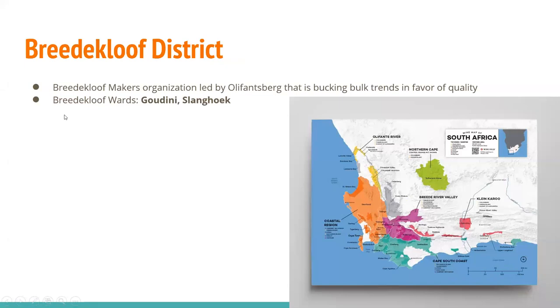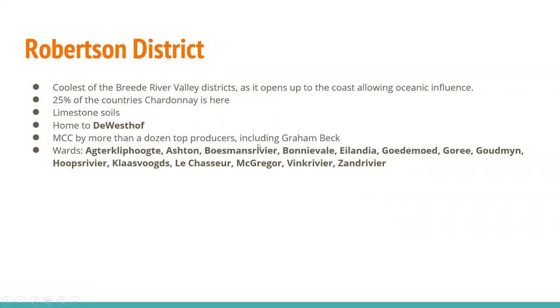The first district to the west is the Breedkloof district. The Breedkloof makers' organization is led by Oliphants Berg, and it's bucking bulk trends in favor of quality. You have two wards in Breedkloof: Goudini and Slanghoek.